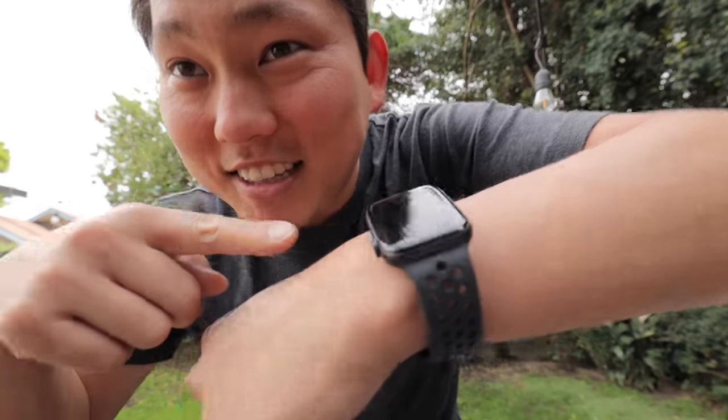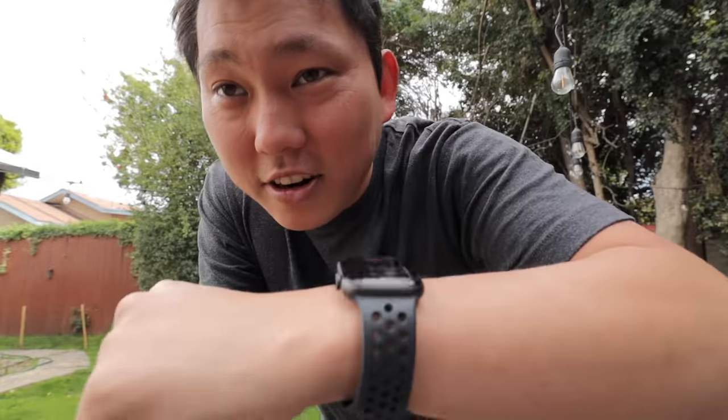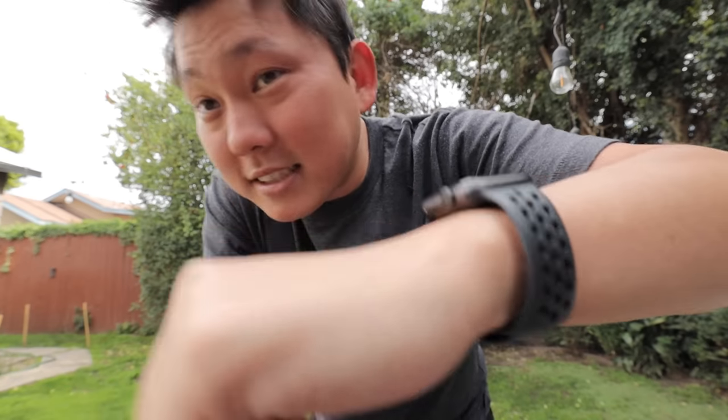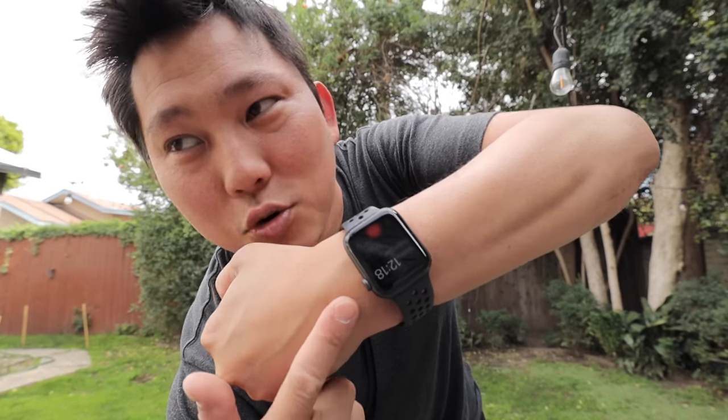Check it out — I'm talking to Steve on my watch. On his end it sounds pretty good. It doesn't sound like I'm talking through a watch. Steve can't tell the difference. So the microphone in here must be at least as good as the one on the phone, at least for calls. I just wanted to share that because it's kind of cool.